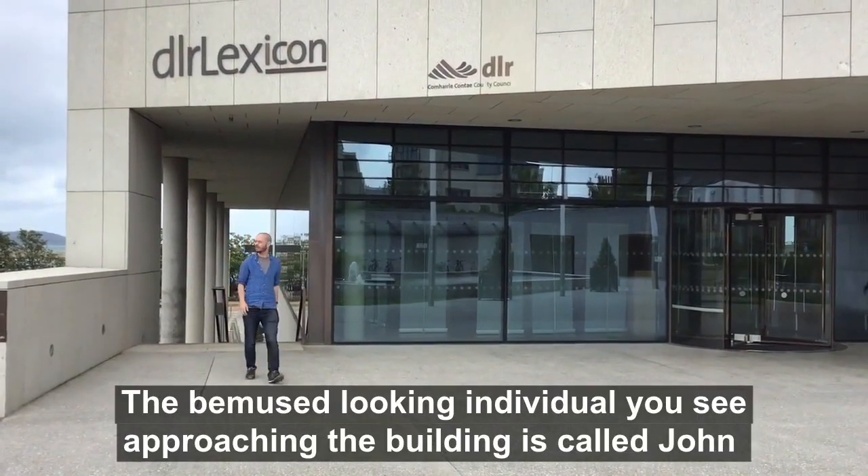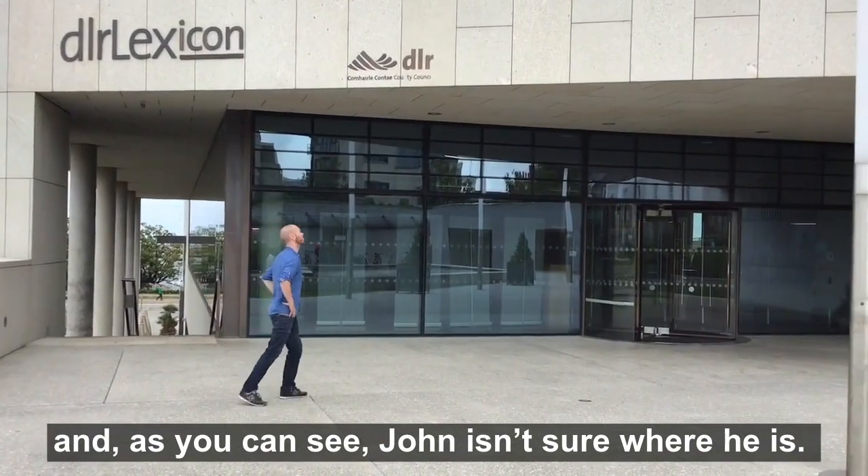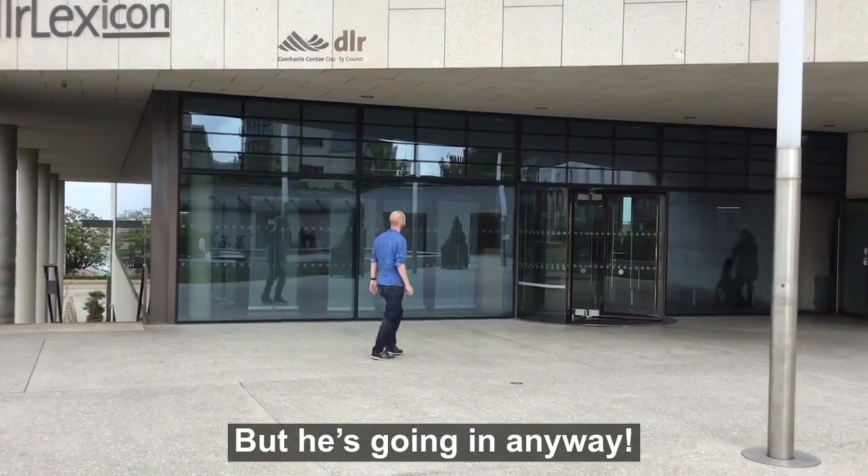The bemused-looking individual you see approaching the building is called John, and as you can see, John isn't sure where he is, but he's going in anyway.